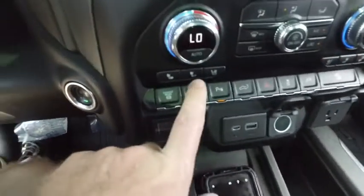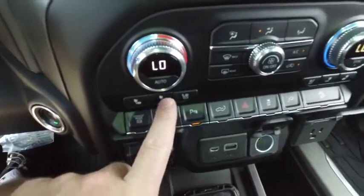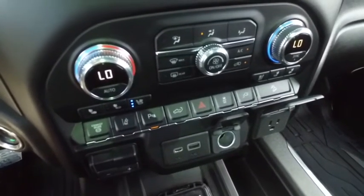Push-to-start ignition, brake control for towing, heating and cool driver and passenger seating. Cold winter nights, keep it toasty. Hot summer days, keep it nice and cool.